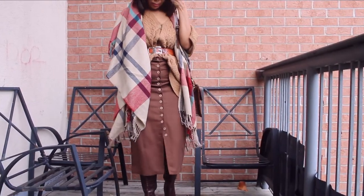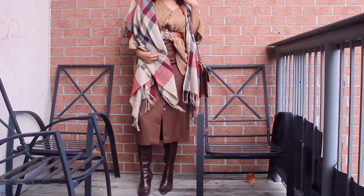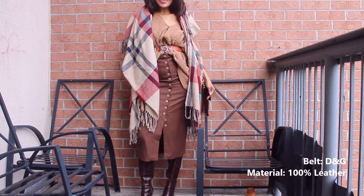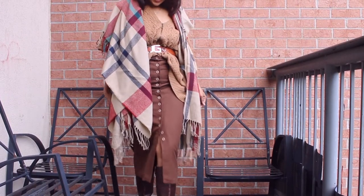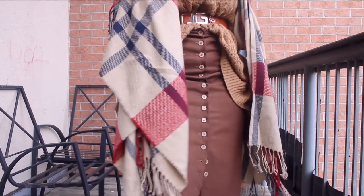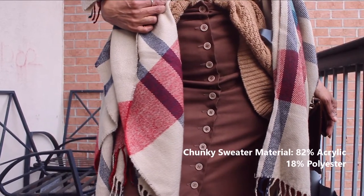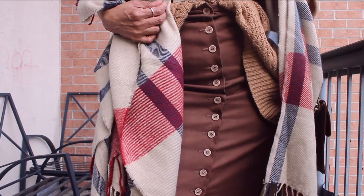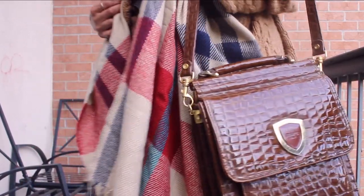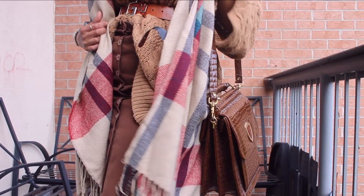It's a Burberry dupe, so I'm pairing it with my Dolce & Gabbana belt — bought before the huge controversy, shame on them. This is my way of fall-arizing the piece. The only tip: be careful pairing chunky sweaters with very tight-fitting midi skirts, as they can add bulk in unflattering areas.